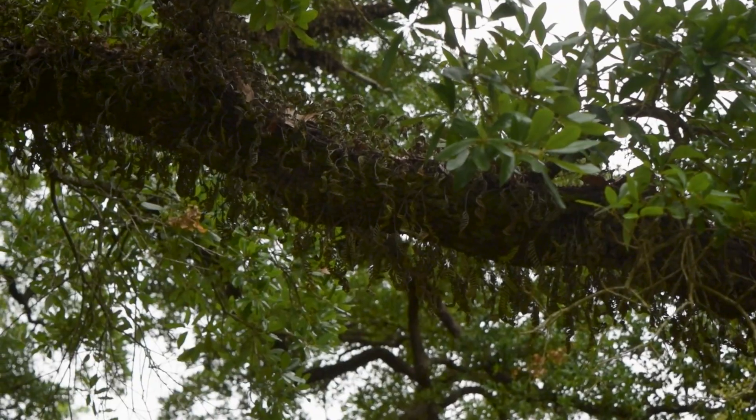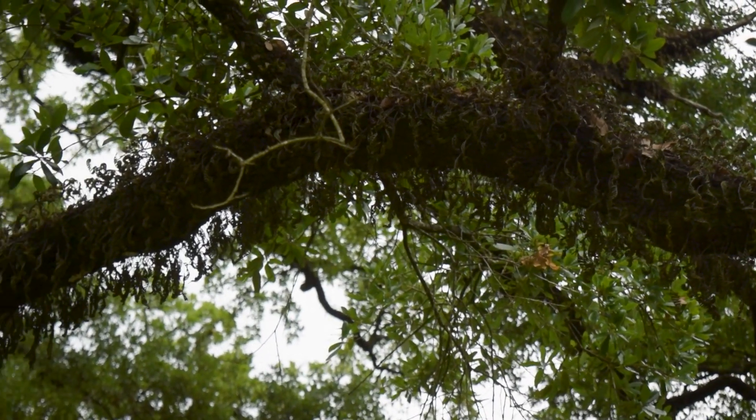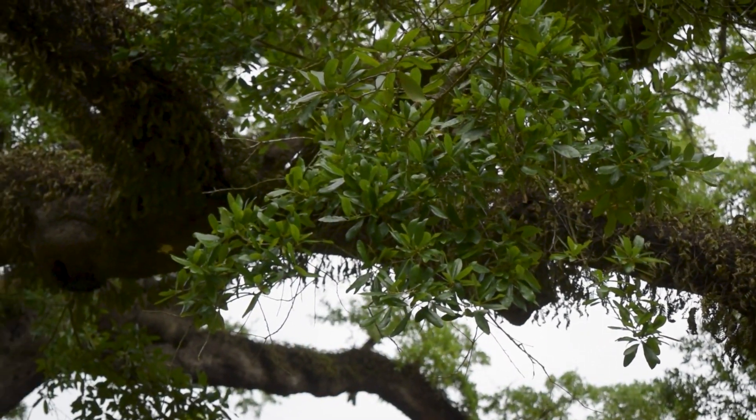There's so many things about this tree that I love. Of course, how grand the trunk is — it's just amazing. And then the crown, the way the limbs spread out across the yard. So the canopy is absolutely wonderful.